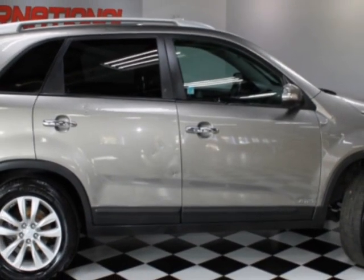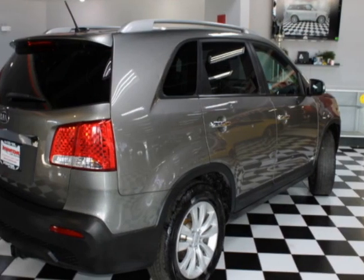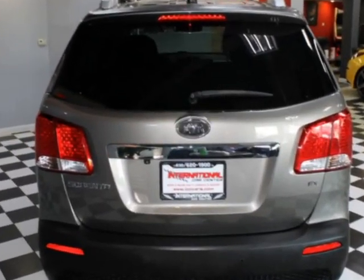This vehicle gets an estimated 21 miles per gallon in the city, and an estimated 27 on the highway. This Sorento boasts a 2.4-liter, inline-four engine.